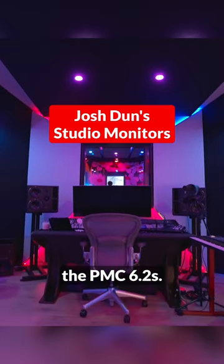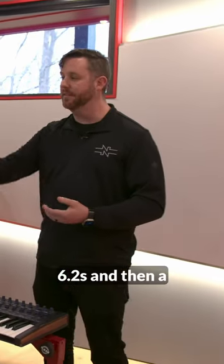The whole studio is centered around the PMC 6.2s. We've got the 6.2s and then a single sub on the left side.